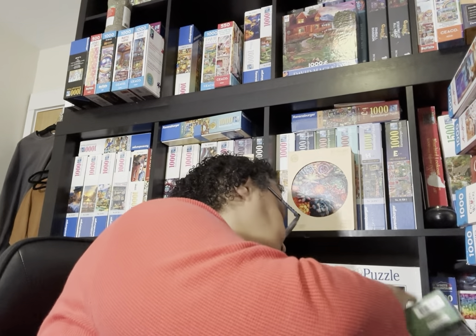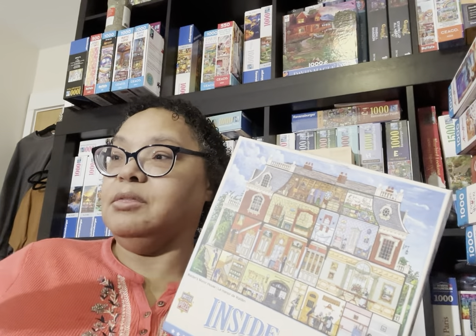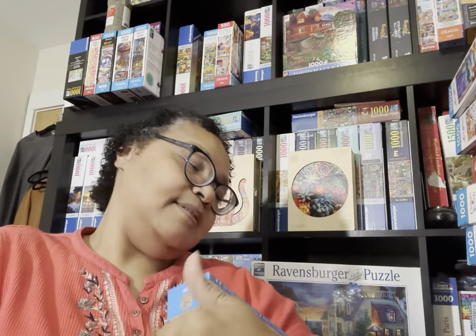I got one more from the sale, and then two more Masterpieces from Amazon. This is the last of the seven puzzles from the sale — it's an inside-out puzzle called Walden's Manor House. It's a house where you see the insides of the rooms. I got this even though it's not in the hometown style I usually like. The reason: when I checked the artist, it turned out to be an Art Paulin puzzle. I had no idea.